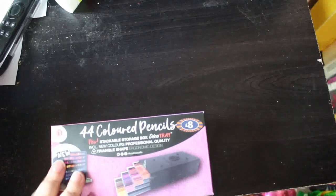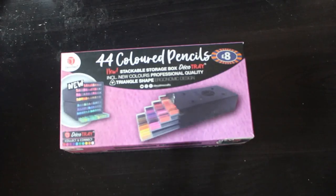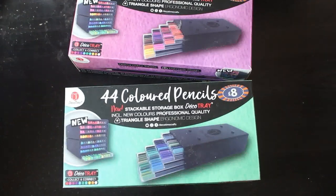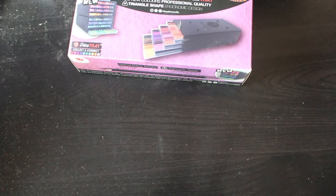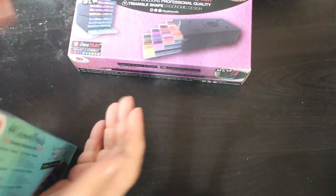From B&M Bargains — unfortunately my local branch has shut down so I have to go to the bigger branch — I got the 44 colored pencils in reds and the blues as well. They were eight pounds each, which works out at 16 pounds for 88 pencils, which is not bad. They come in a sort of tray thing and you can stack them. Eventually I'll put them on my desk once I get my television wall mounted.